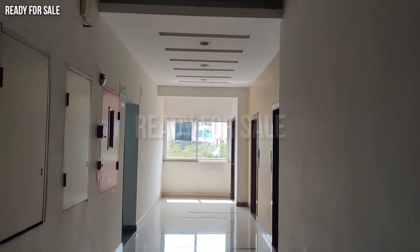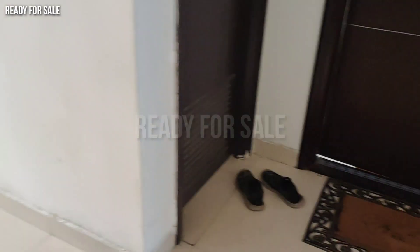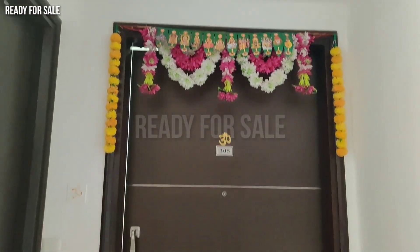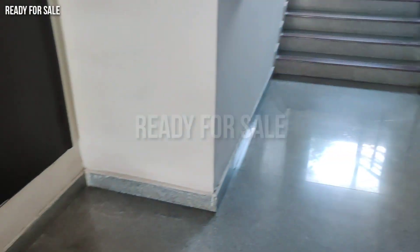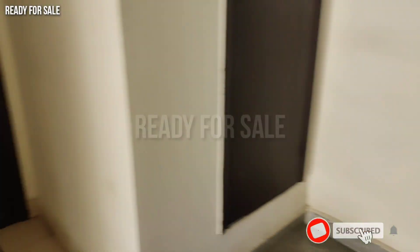Hello all, welcome back to Ready for Sale YouTube channel. In this video, I am going to resell a fully furnished flat — a 4BHK, just 2 years old, east facing property. It is only 2 flats on the floor, in a gated community.